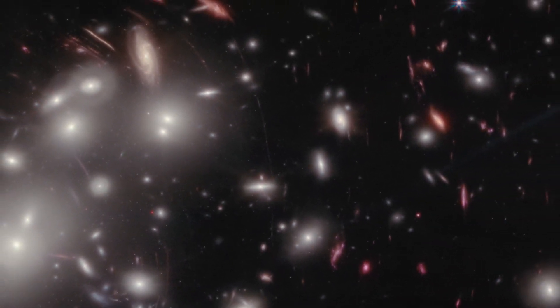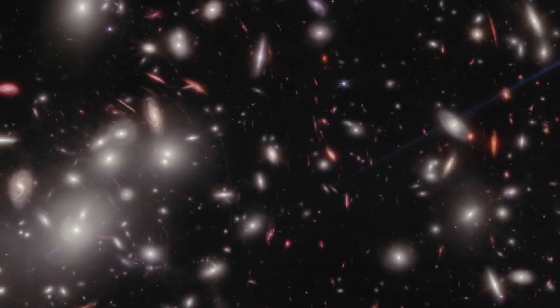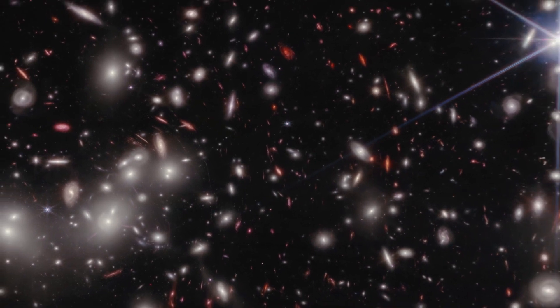Webb's follow-up observations will further reveal the wonders of Pandora's Cluster, and uncover a new understanding of the universe.